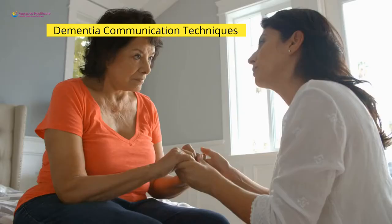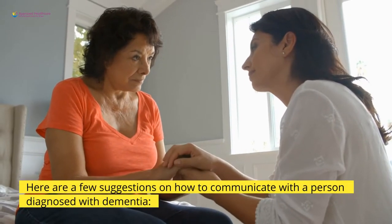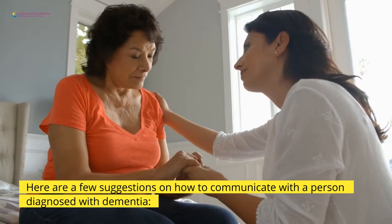Dementia Communication Techniques. Here are a few suggestions on how to communicate with a person diagnosed with dementia.